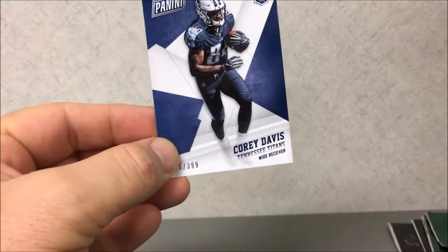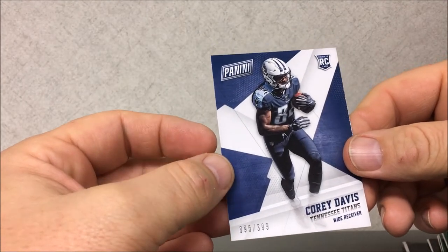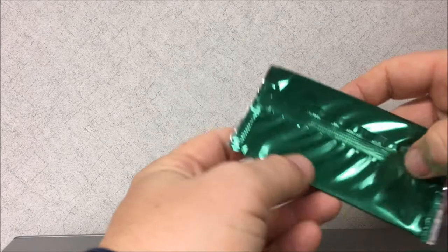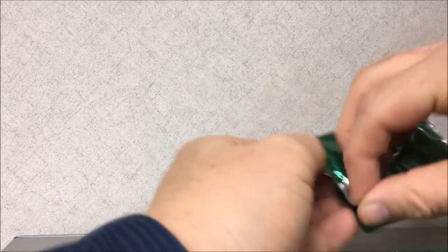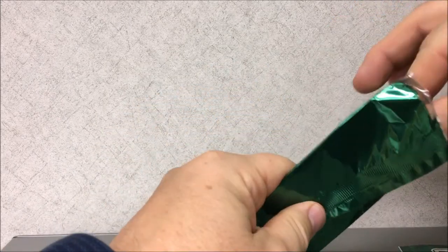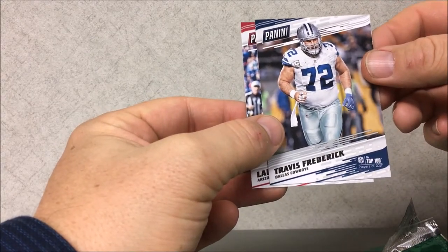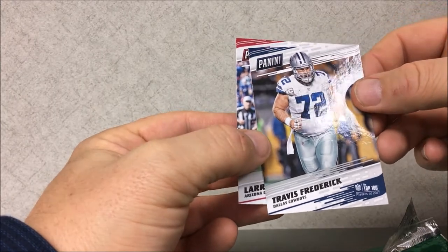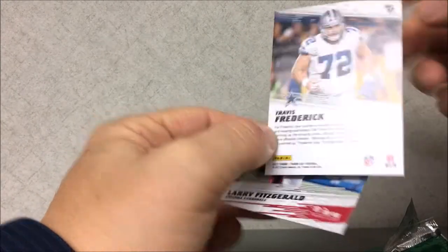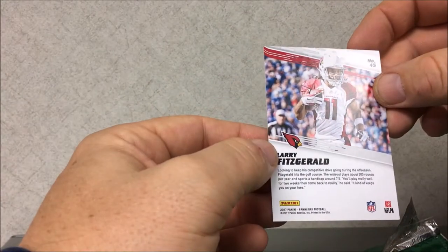So here we go — I got a Matt Ryan and I got a Corey Davis. Corey Davis, $3.99, Tennessee wide receiver, nice. I put those two fat packs on the bottom so we'll open those last. Panini football first pack — thin pack of Black Friday packs. I've got Travis Frederick, Top 100 Players of 2017, number 87. And I got Larry Fitzgerald number 45 — not bad, I like Larry Fitzgerald.